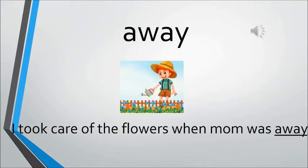Away. Away means to be at a particular distance from where you actually are. The sentence is: I took care of the flowers when mom was away. Mother was away from home — at a distance from home. So when mother was away, the boy took care of the flowers.